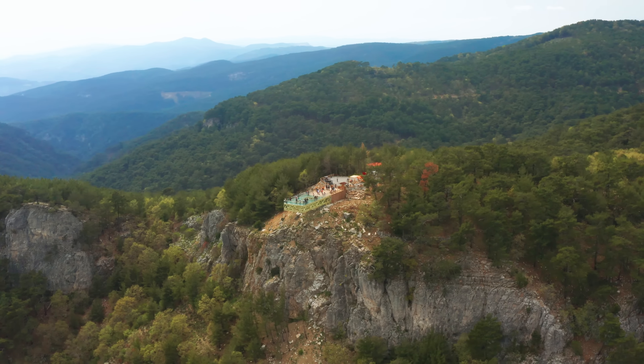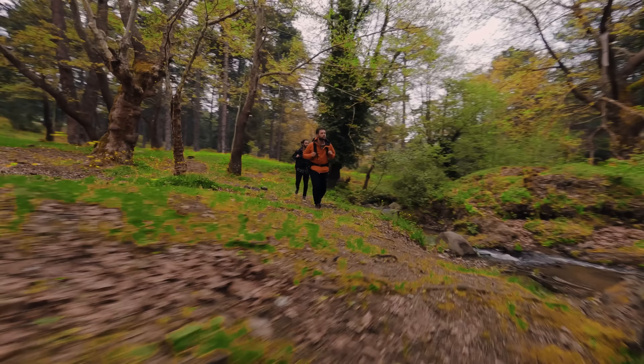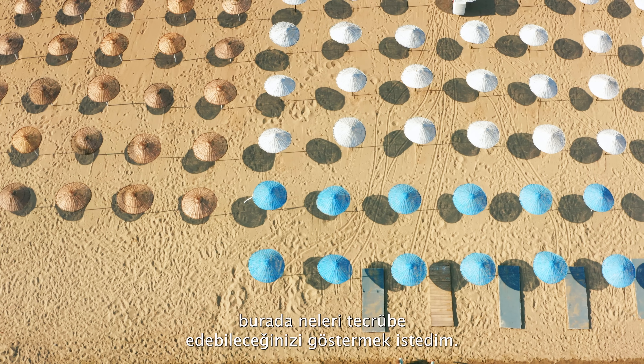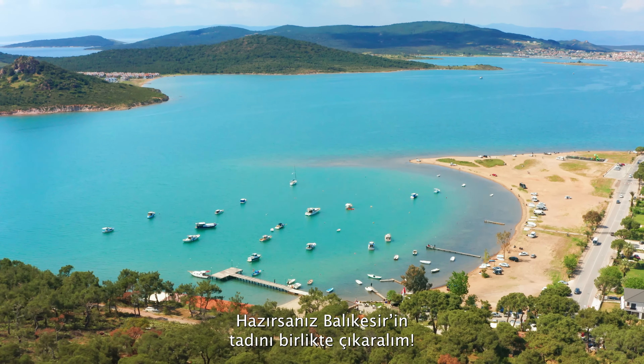Welcome to my journey in Balıkesir, a city which is on the shores of both Marmara and the Aegean Sea. I find this city underrated, that's why I wanted to show you how the city looks and what you can expect to experience here. So if you're ready, let's enjoy Balıkesir together.